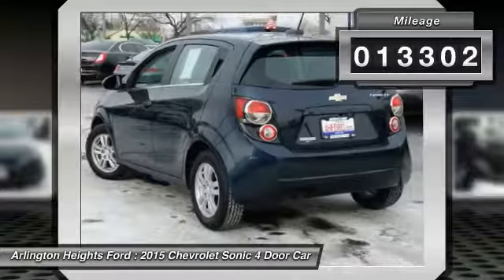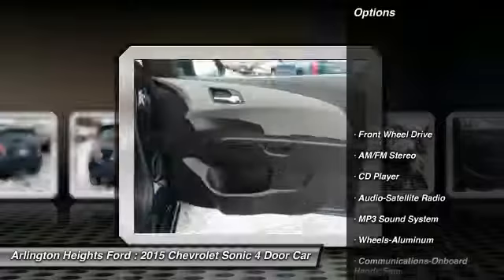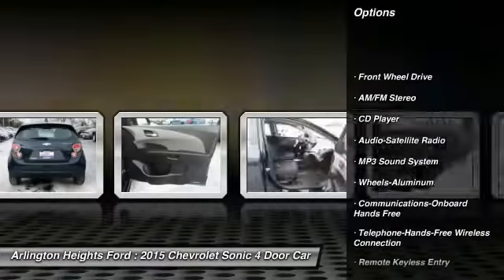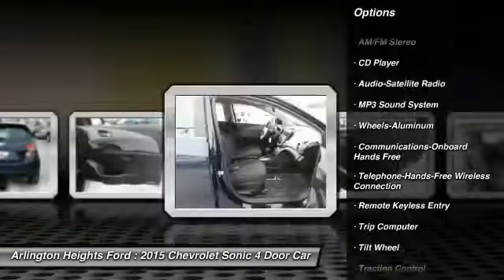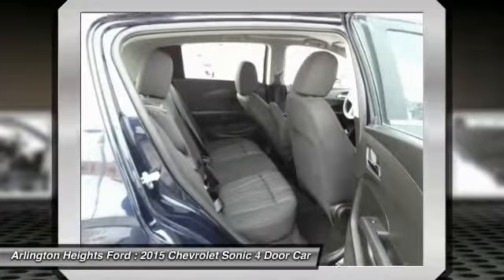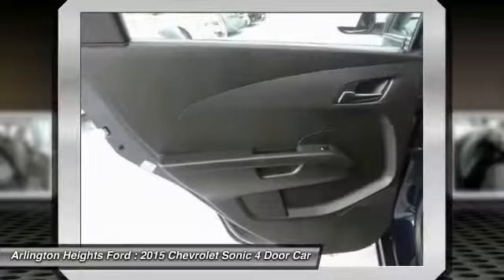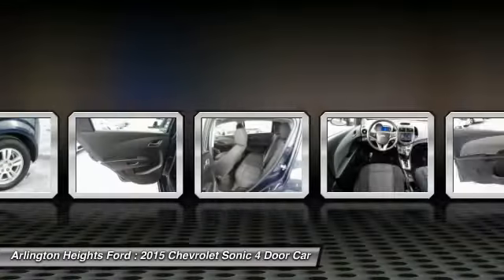This vehicle has less than 15,000 miles. Here are some of this vehicle's great options: traction control, anti-lock braking system, air conditioning, Bluetooth wireless data link for hands-free phone, power steering, cruise control, aluminum wheels, floor mats, hands-free communication, AM-FM stereo radio.